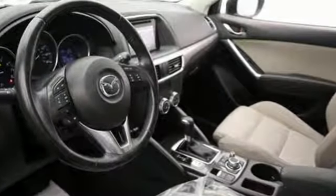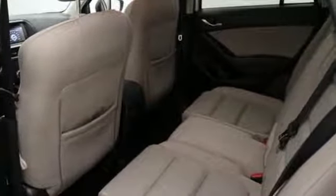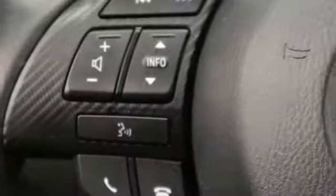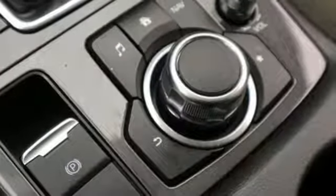It comes with all the amenities you need: automatic transmission, manual tilting steering column, external memory control, manual telescoping steering column, advanced keyless entry, voice activation, aluminum wheels, Bluetooth, and Bluetooth wireless audio streaming.